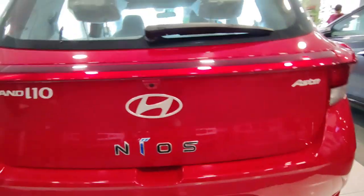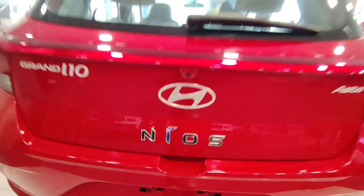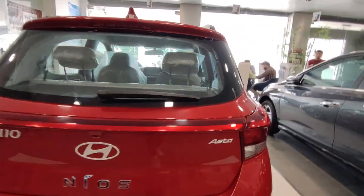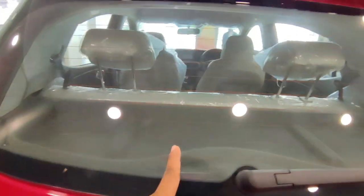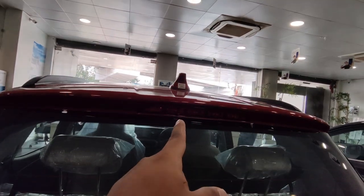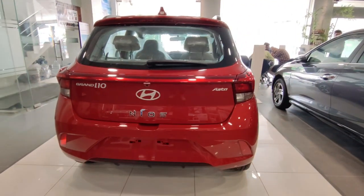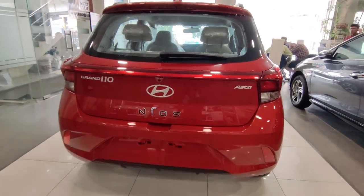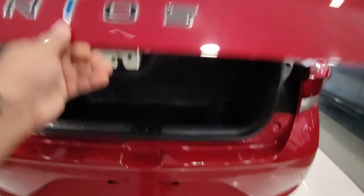I personally like the tail lamp design. You get two sensors at the rear, and the camera has been placed beside the Hyundai badging and NEOS logo. Besides that, you get the variant badging, rear wiper, defogger, high-mount stop lamp, and shark fin antenna.